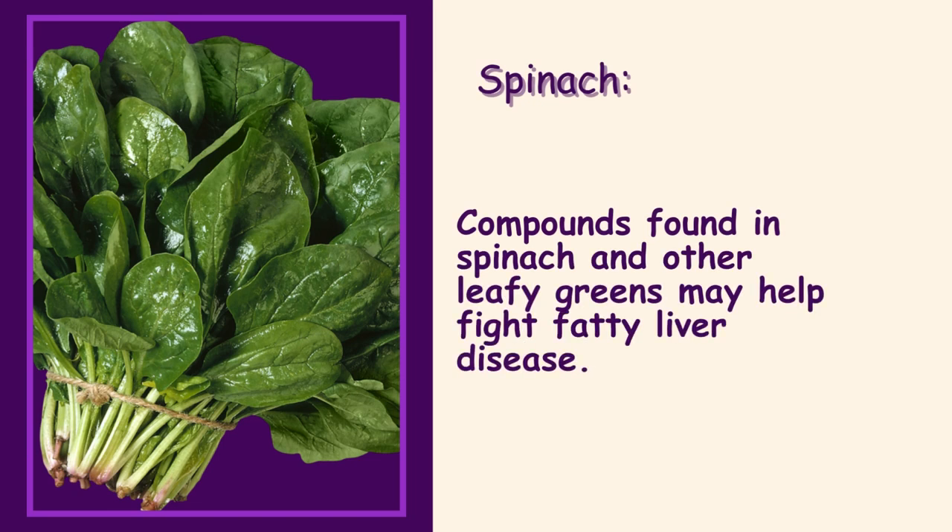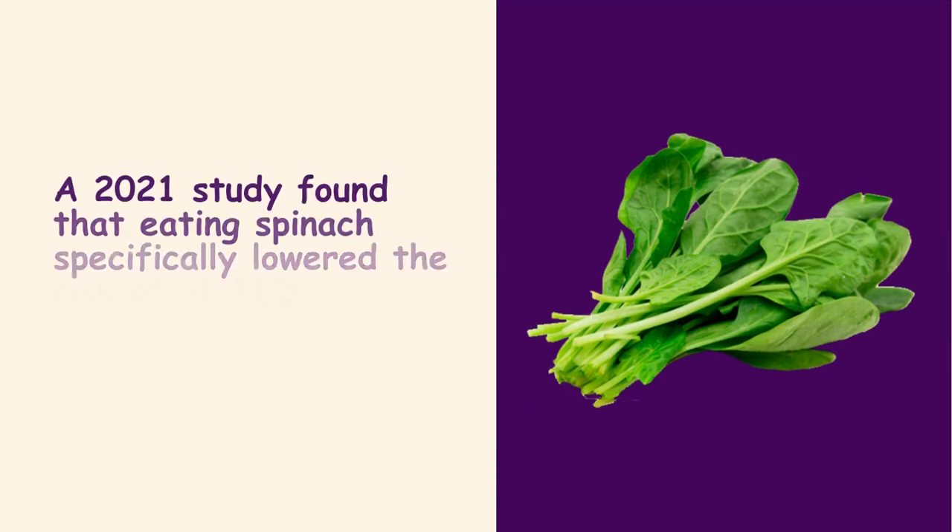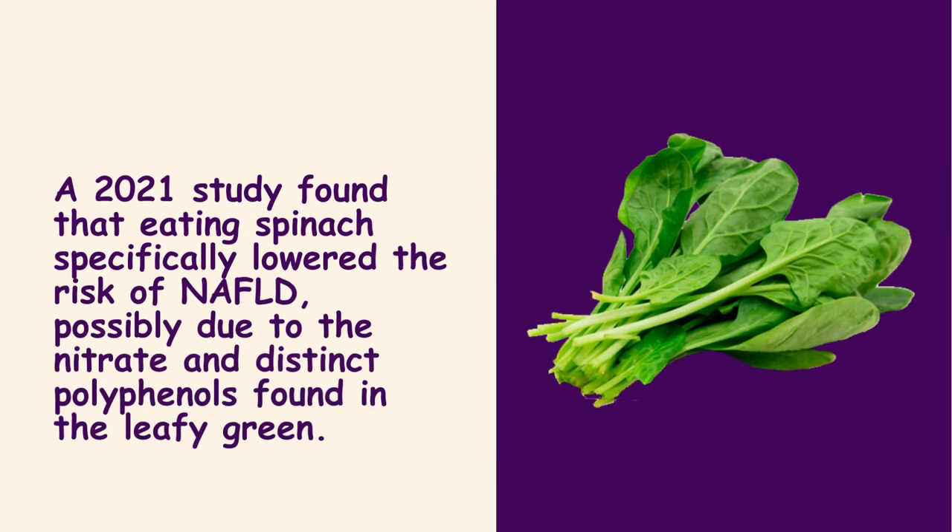Spinach. Compounds found in spinach and other leafy greens may help fight fatty liver disease. A 2021 study found that eating spinach specifically lowered the risk of NAFLD, possibly due to the nitrate and distinct polyphenols found in the leafy green.